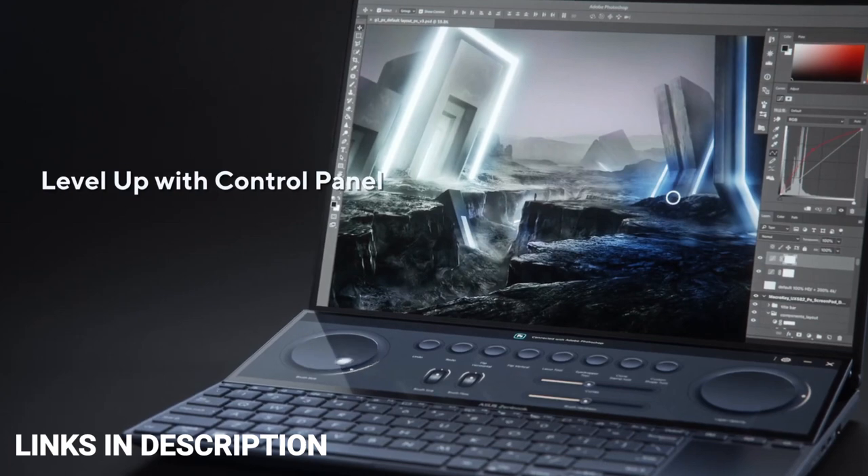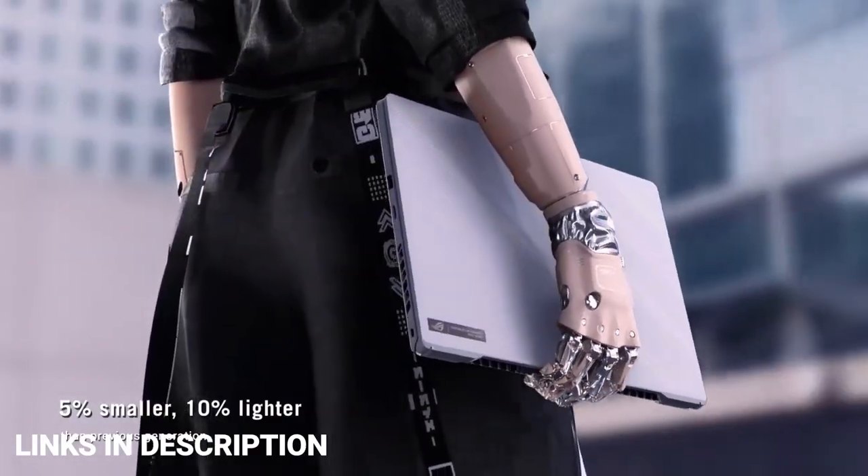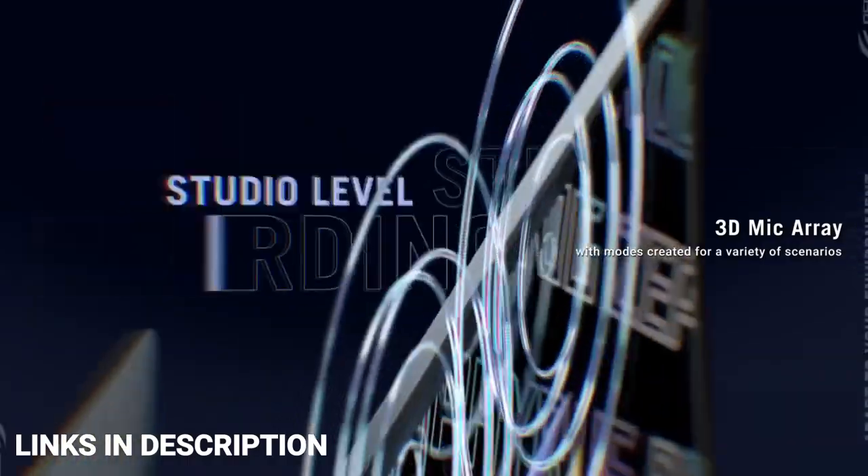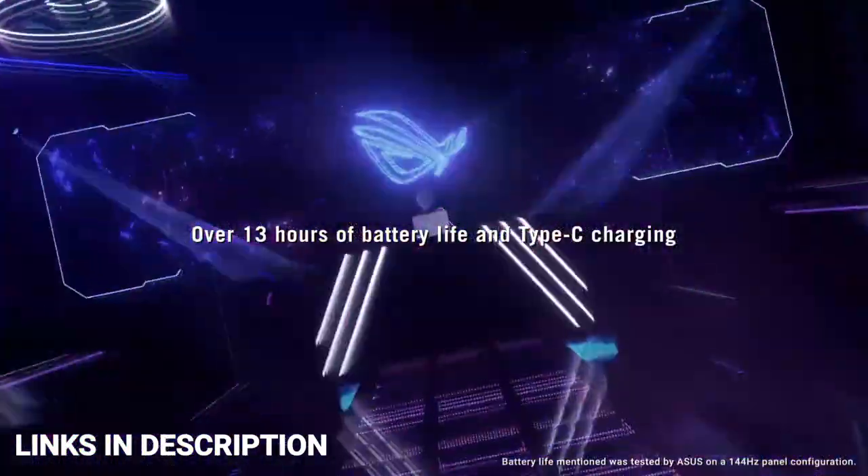AMD, Intel, and even Apple have met consumer demand for smaller, more powerful laptops with some beefy laptop CPUs. In this video, I'm going to show you five amazing, latest and best video and photo editing laptops that you can consider buying.